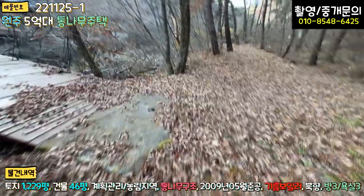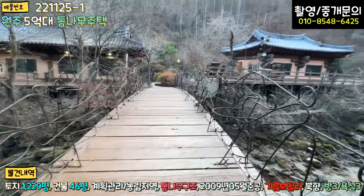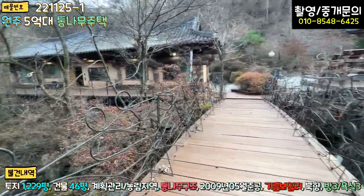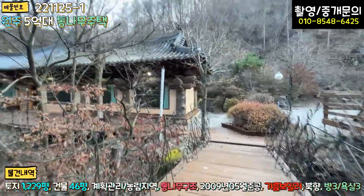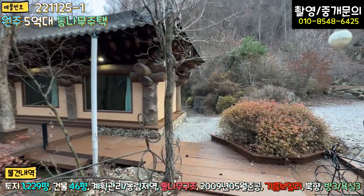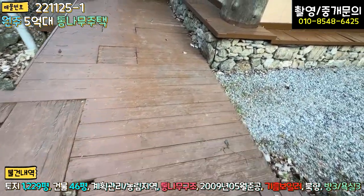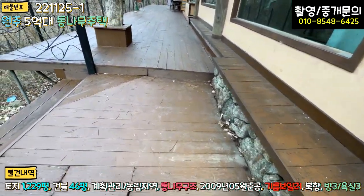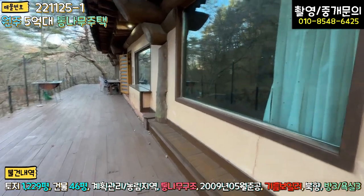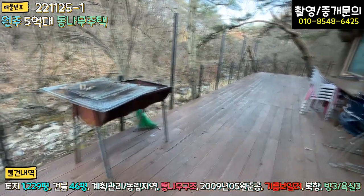자연수영장이죠. 여기 오면 고시생들 공부 잘 될 것 같고, 템플스테이 같은 느낌도 있습니다. 데크 밑에 각파이프로 시공한 흔적을 확인할 수 있는데, 조금 보강을 추천드립니다. 기와 지붕 상태 파손된 부분은 없지만 세척을 한번 하면 좋겠고, 방부목 데크 일부가 꿀렁거려서 수리가 필요합니다. 본체 앞에도 굉장히 넓게 방부목 데크가 돼 있고 통창으로 개울을 바라볼 수 있습니다.